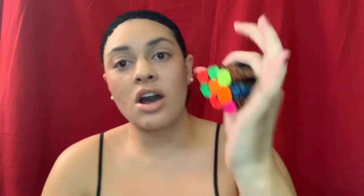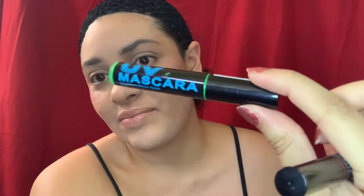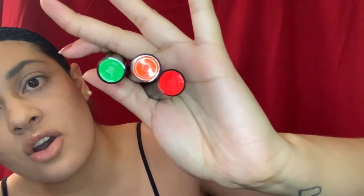All right you guys, let's get right into this video. Today's going to be a first impressions video — I haven't done one of these in some time. I'm going to be doing first impressions on these neon liners and mascaras. These are the UV eyeliner by Stargazer Cosmetics and the UV mascara. I got red, green, orange, neon yellow, and pink liner. For mascaras I got red, orange, and green.